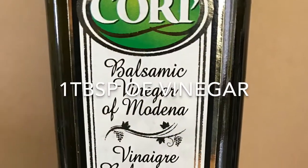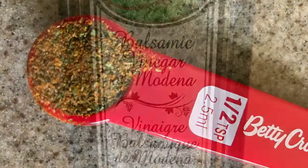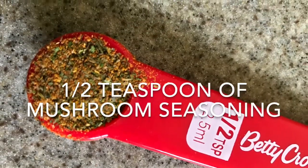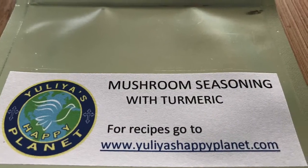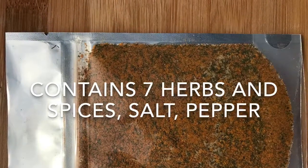Mix all ingredients together and add one tablespoon of vinegar, half teaspoon of mushroom seasoning that carefully, with love and prayers, were made by Yulia's Happy Planet.